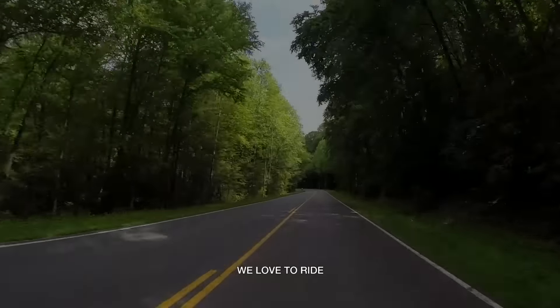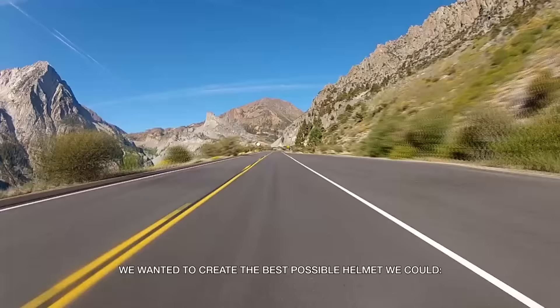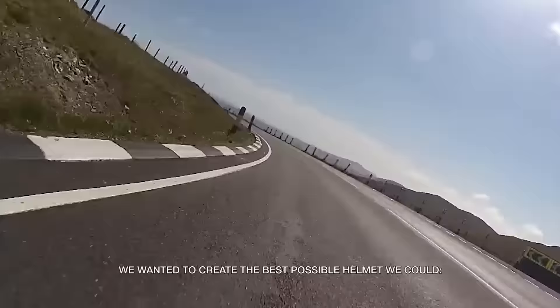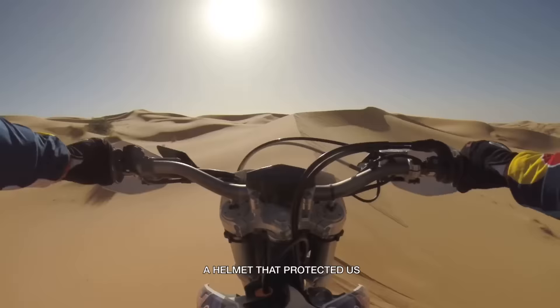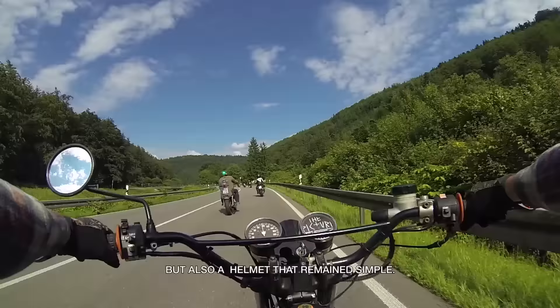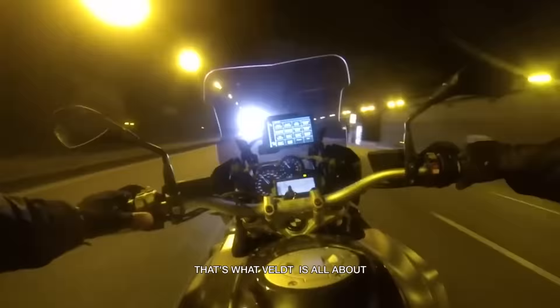We love to ride. We wanted to create the best possible helmet we could. A helmet that protected us. A helmet that was comfortable. But also a helmet that remained simple. That's what VELT is all about.